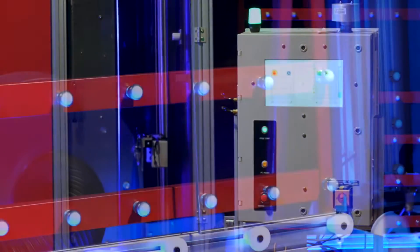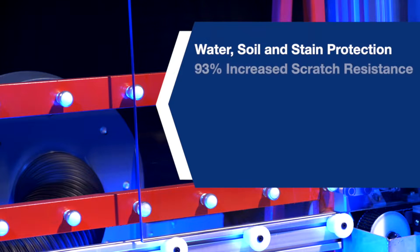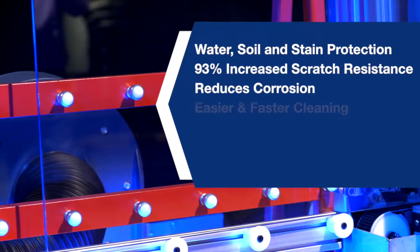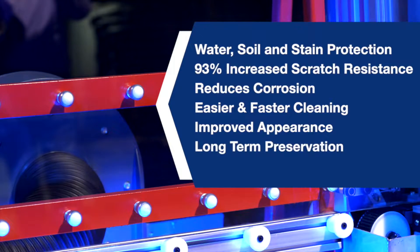The coating improves clarity and durability by providing water, soil and stain protection, 93% increased scratch resistance, reduces corrosion, easier and faster cleaning, improved appearance and long-term preservation.